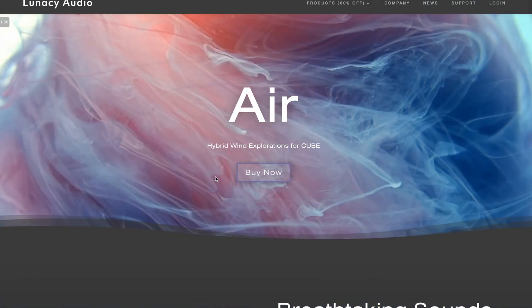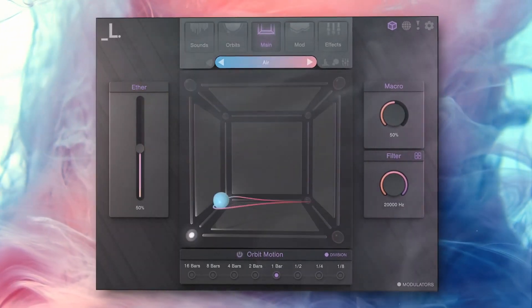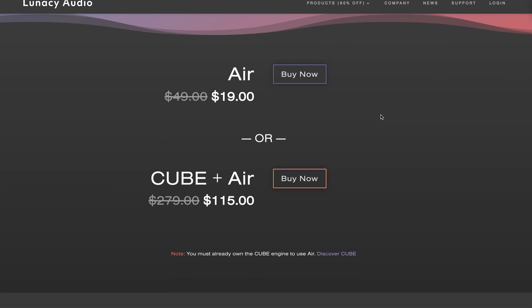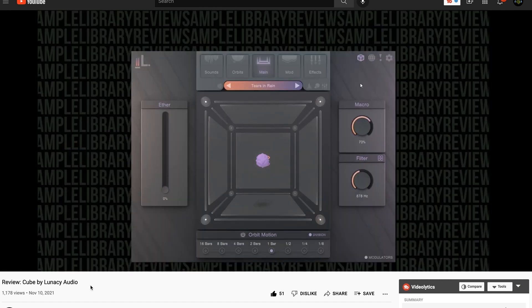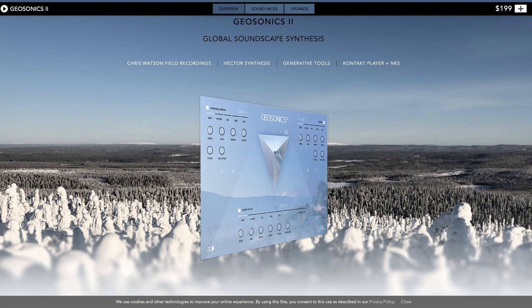Lunacy Audio just released the first expansion for their CUBE instrument. The Air expansion is currently available for just $19, normally $49. Because Lunacy Audio's holiday sale is still going on, you can get CUBE plus Air for $115. Contributor Raybourn Johnson called CUBE one of his favorite instruments of the year, and I'll include a link to his review below.